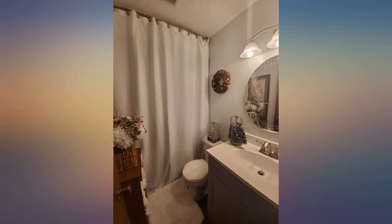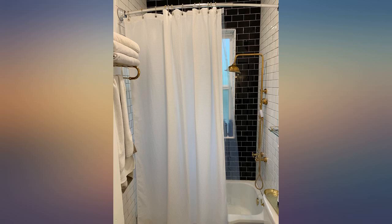I looked everywhere for a reasonably priced extra long shower curtain that I could hang from the ceiling. I finally found this one and I love it. Great price, great length, nice clean look. It's so long that I might even hem a little off the bottom. Buy this one.